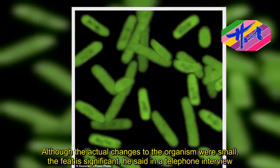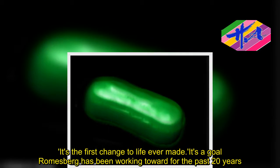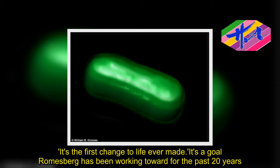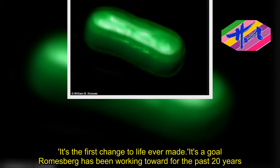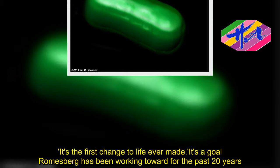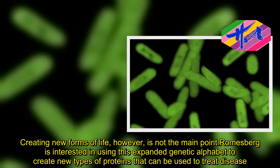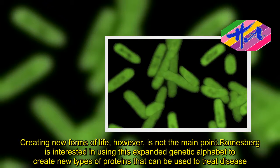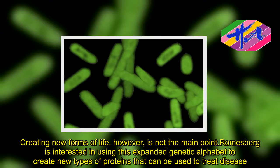It's the first change to life ever made. It's a goal Romesberg has been working toward for the past 20 years. Creating new forms of life, however, is not the main point. Romesberg is interested in using this expanded genetic alphabet to create new types of proteins that can be used to treat disease.